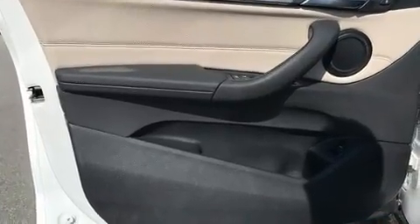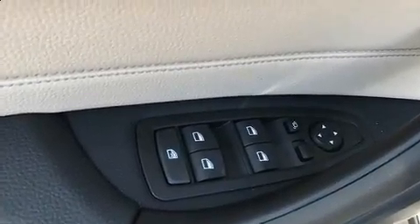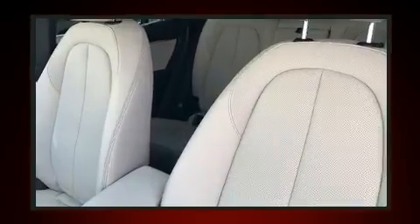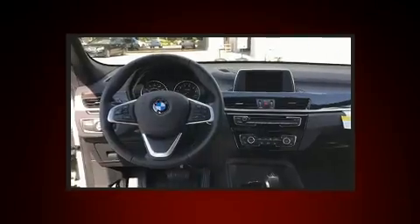BMW prioritized handling and performance with features such as front and rear reading lights, front dual-zone air conditioning, a power rear cargo door, rain-sensing wipers, a roof rack, and power front seats.